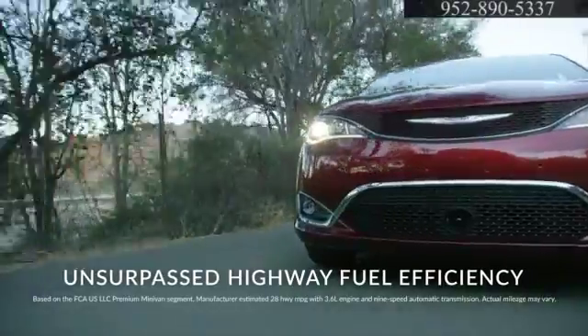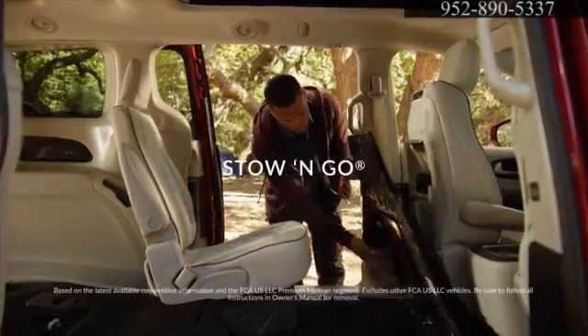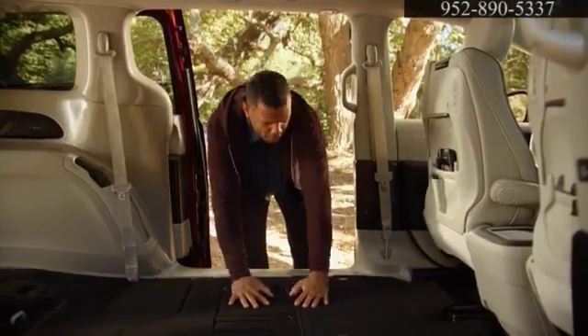Pacifica delivers excellent fuel economy of up to 28 miles per gallon on the highway. And with the class-exclusive stow-and-go seating and storage system, you can spend less time trying to fit what you need for an amazing adventure and more time actually enjoying it.